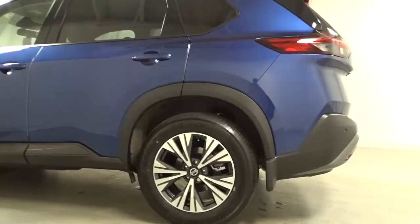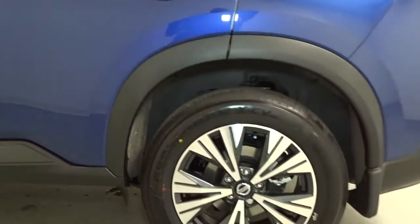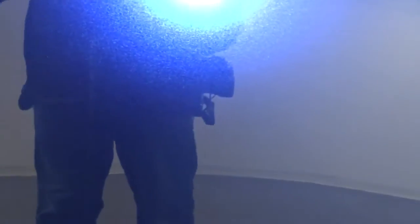Power driver's seat, aluminum wheels, electronic stability control, traction control, intermittent wipers, passenger vanity mirror, and tire pressure monitoring system.